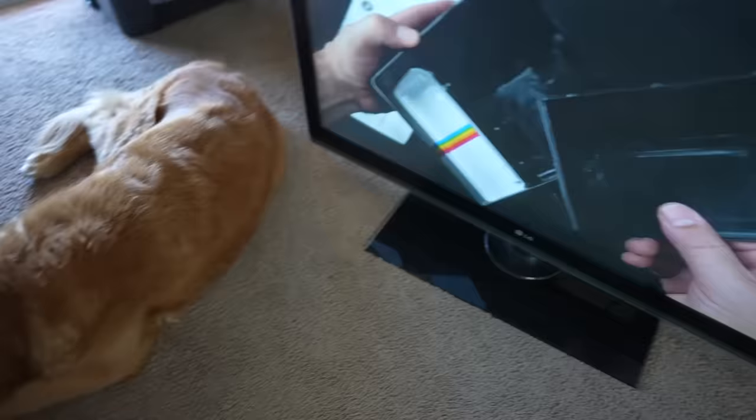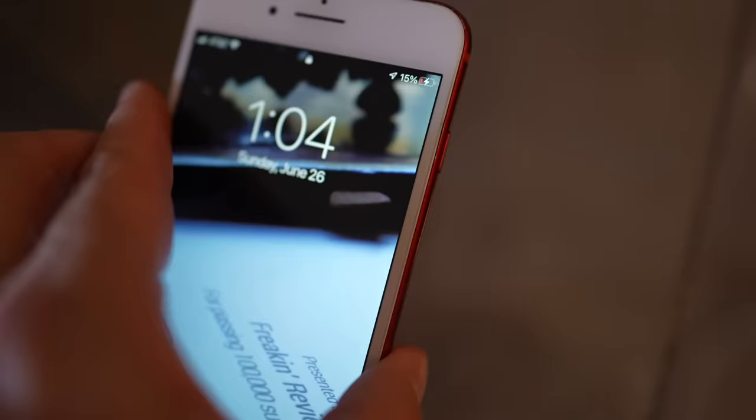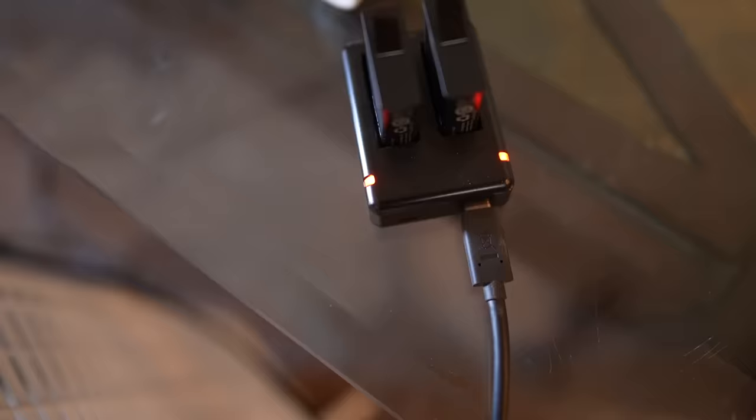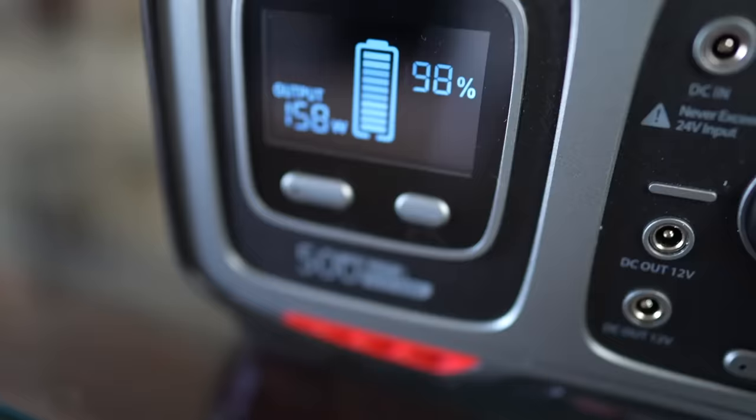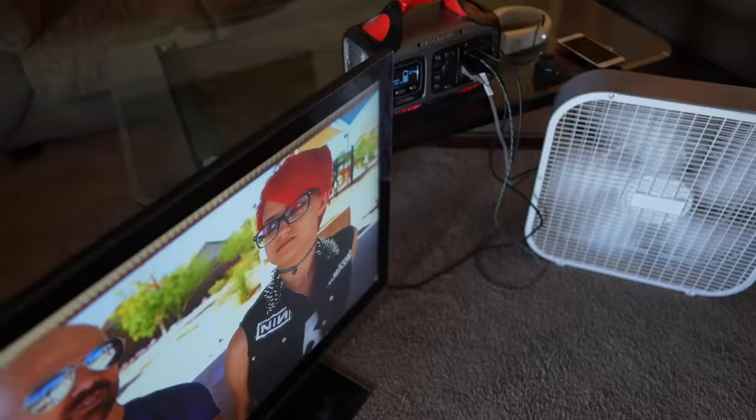Real world test: I'm going to try to power five devices all at once. We've got the television, the floor fan, the iPhone charging, the GoPro charging both batteries, and the Coolify charging. We're only pulling 150 watts, and this can go up to 500.